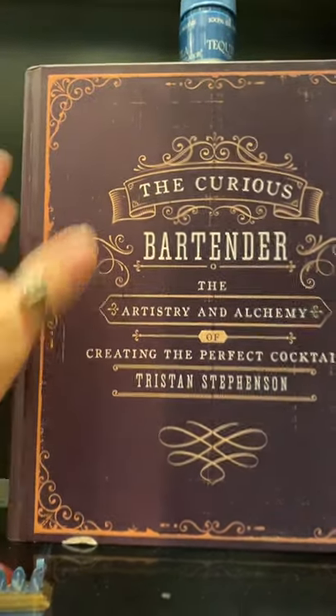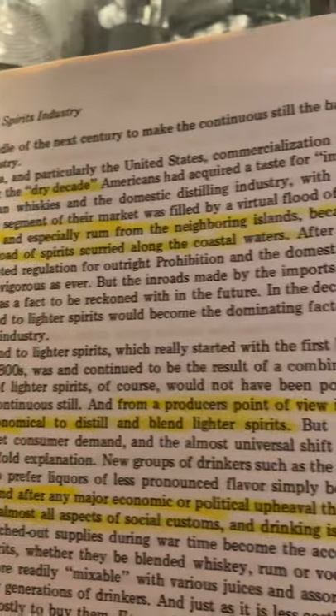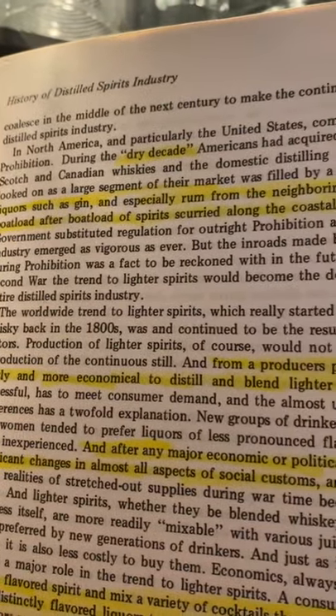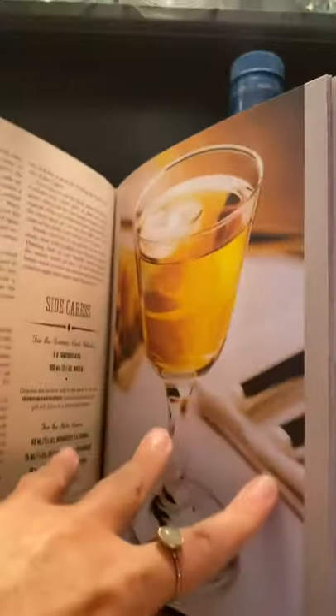Now for books. Here we go — The Curious Bartender. I absolutely love this one called Jones Complete Bar Guide. This one's my favorite — it's got the whole history of alcohol and I've spent a lot of time in it, I've highlighted it. It says things like 'clear liquor such as gin and especially rum from the neighboring islands became the vogue as boatload after boatload of spirits scurried along the coast waters.' It's the history of distilled spirits. It's got all kinds of liquor and drink recipes — it is awesome. If you can get this, I highly suggest it.